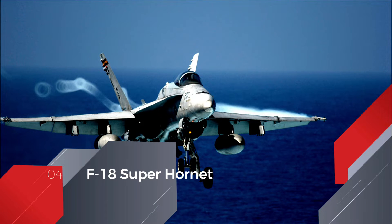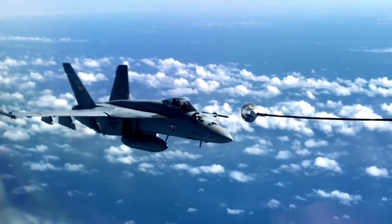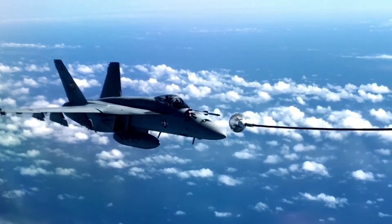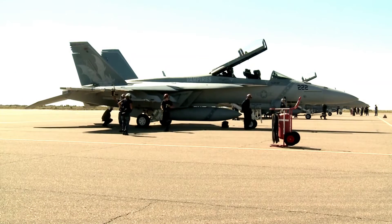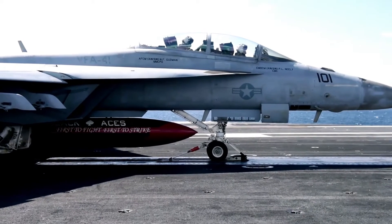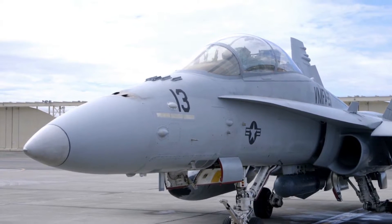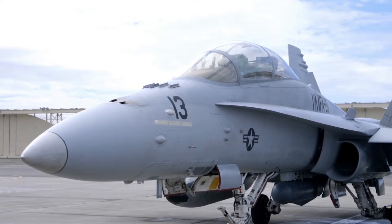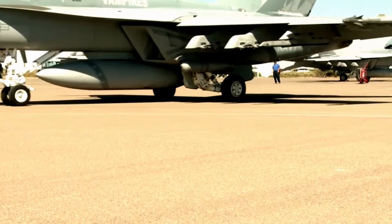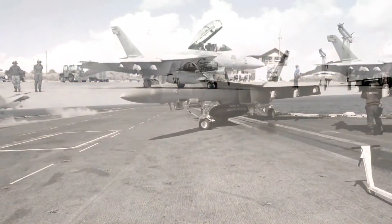F-18 Super Hornet. Equipped with next-generation multirole strike capabilities, the F-18 Super Hornet is a combat-proven strike fighter primarily used by the U.S. Navy and the Royal Australian Air Force. The Super Hornet's suite of integrated networked systems provides interoperability and lethal force to the pilot at an advanced level. Equipped with 11 weapon stations, the jet can hold a mix of air-to-air, air-to-ground, and a wide range of smart weaponry.